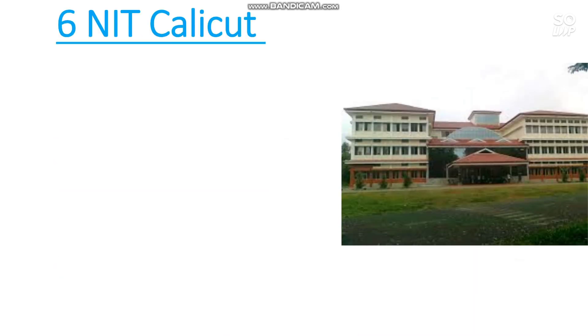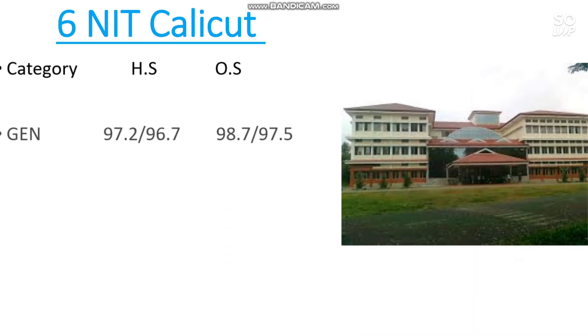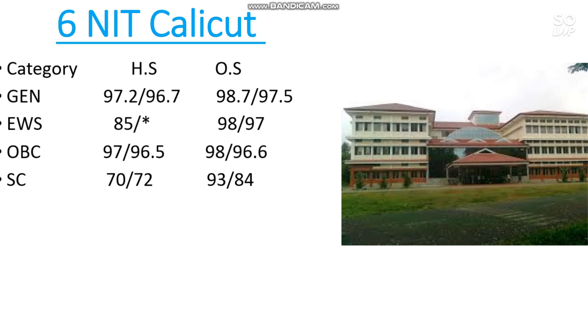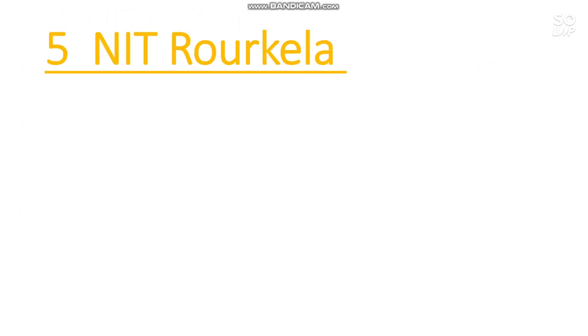Number 6 is NIT Calicut. Here is the cutoff: General 98.7 percentile required, EWS 98, OBC 98, SC 93, and ST 89 percentile is required.